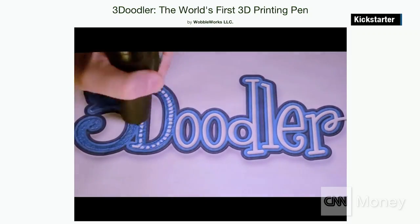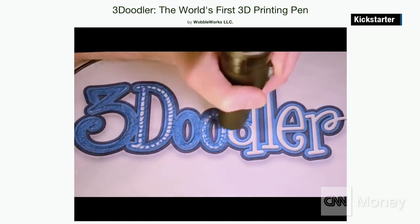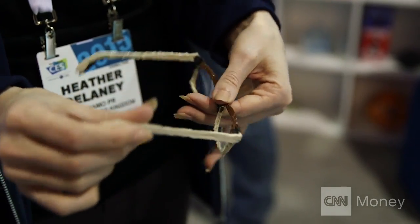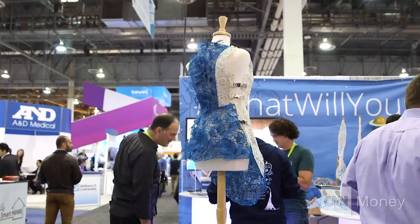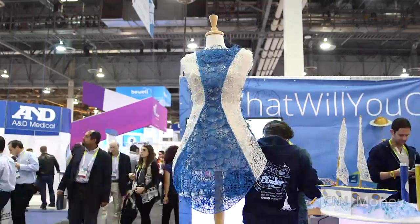We launched on Kickstarter in February 2012. We were trying to raise $30,000 and we ended up raising $2.3 million. We never envisioned the applications that have come to life. People have done things like make dresses and shirts. After we launched the Kickstarter, we were contacted by the visually impaired community.